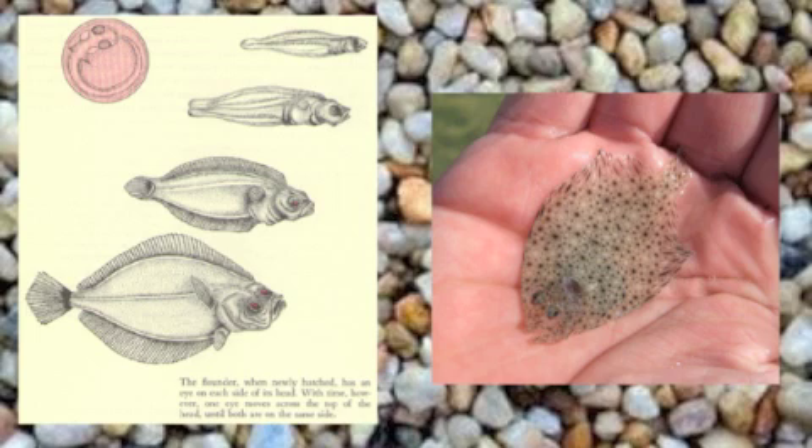When born, the flounder is a vertical fish with an eye on each side of the dorsal fin. During early stages of its growth, one eye migrates over the fin and lands next to the other. Depending on what part of the world the flounder is in, it could be the right or left eye.